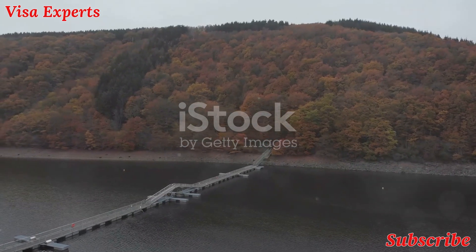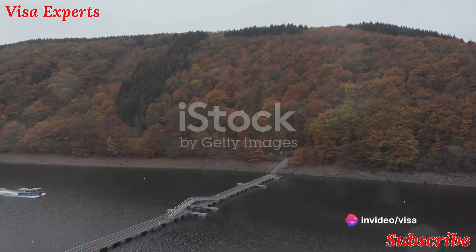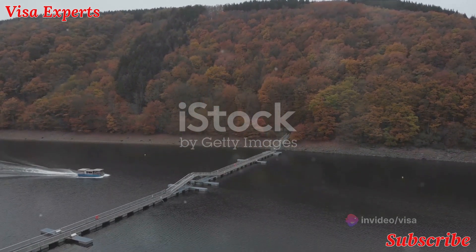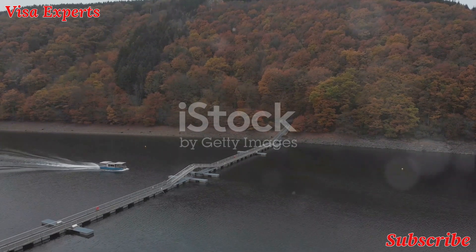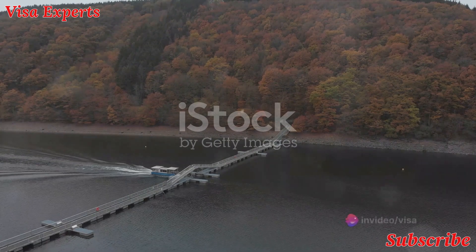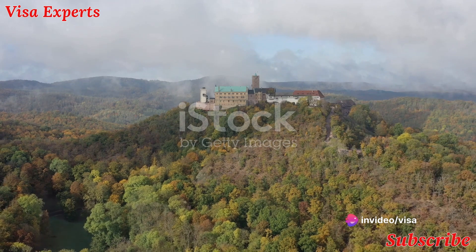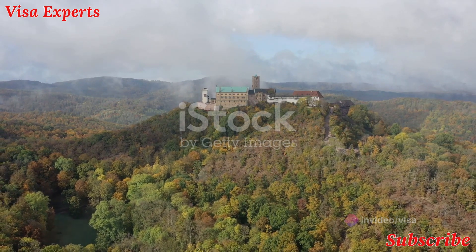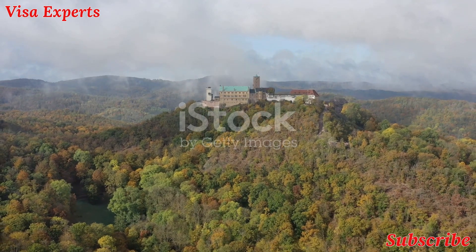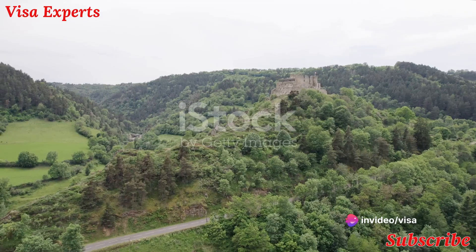From there, we journey to the Upper Sûre Natural Park and the charming town of Esch-sur-Sûre. This stunning nature park is home to Luxembourg's largest drinking water reservoir. The town, with its enchanting medieval castle and narrow winding streets, possesses a timeless allure. The harmony of the park's lush greenery and the serene waters of the Sûre River is a sight that truly soothes the soul.